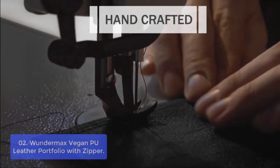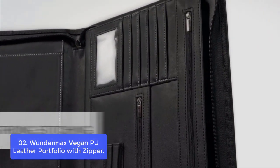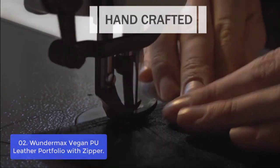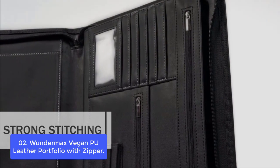List number 2: Wundermax Vegan PU Leather Portfolio with Zipper. This faux leather portfolio is one of the best on the market, with six removable compartments, one of which can hold your tablet, and additional pockets for pens, business cards, and other accessories. This stylish storage portfolio has been crafted with quality faux leather materials to provide a durable folder that is perfect for work or school needs.